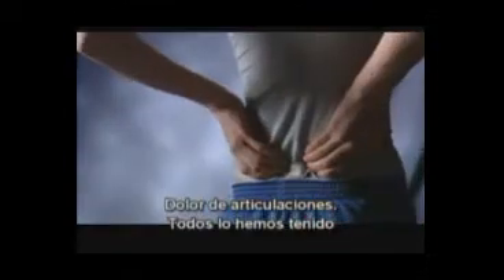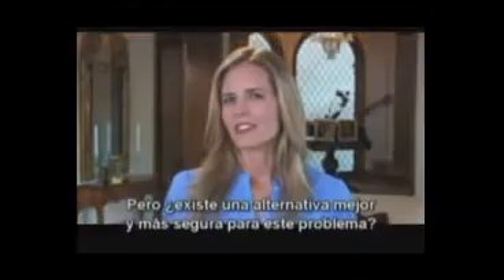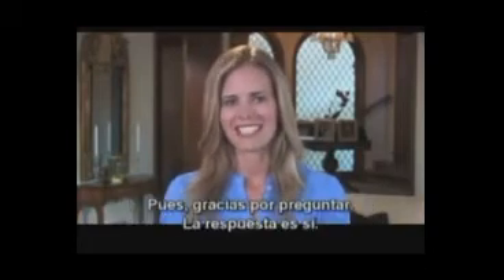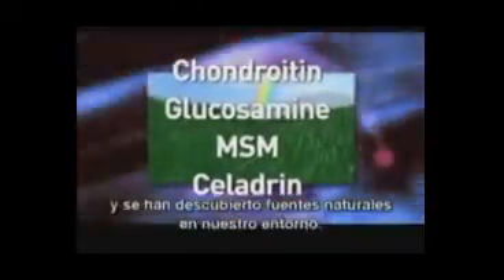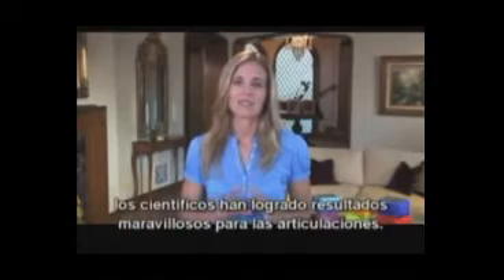Joint pain — we've all had it at one time or another, and it can be uncomfortable to say the least. But is there a safer, better alternative to this complex problem? The answer is yes. Researchers have identified some key building blocks in our joints and cartilage, and have found naturally occurring sources of them in our environment. By adding these ingredients into our diets, scientists have found some wonderful results with regard to joint health.